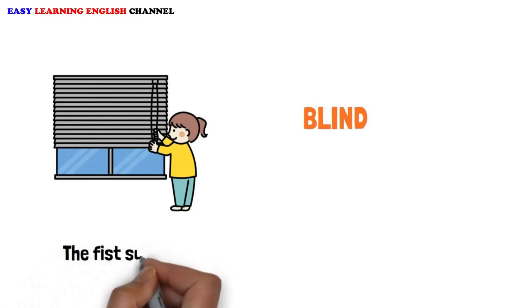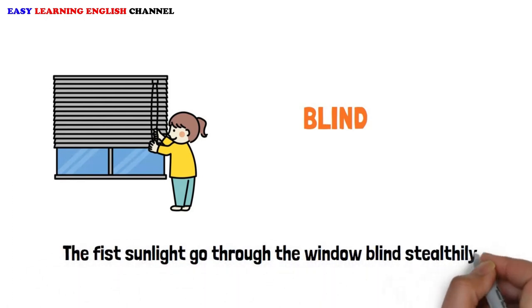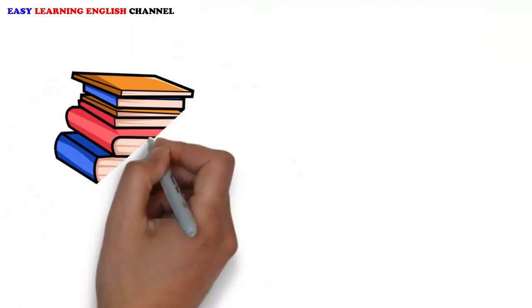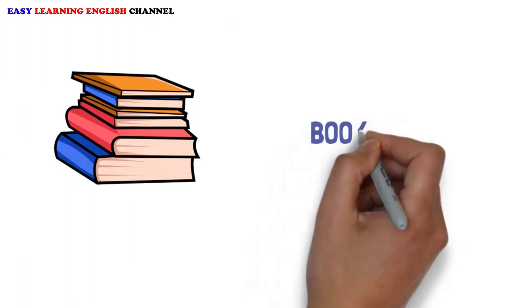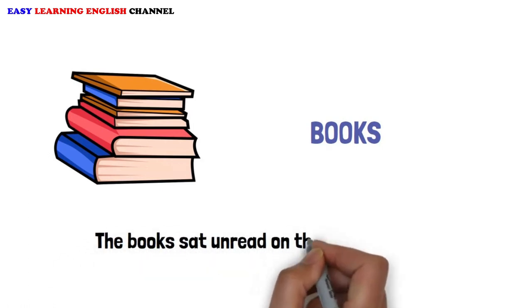Window Blind: The first sunlight goes through the window blind stealthily. Bookshelf: The books sat unread on the shelf for years.